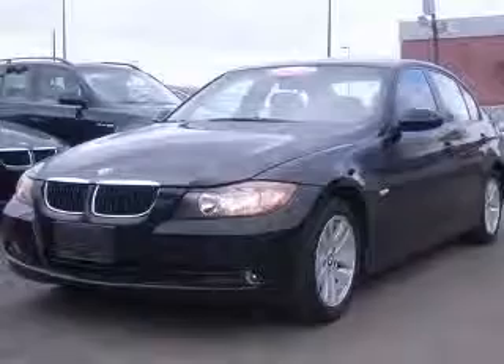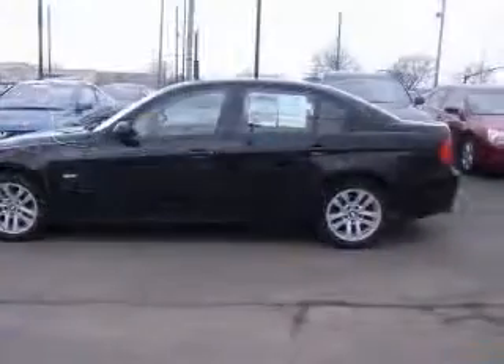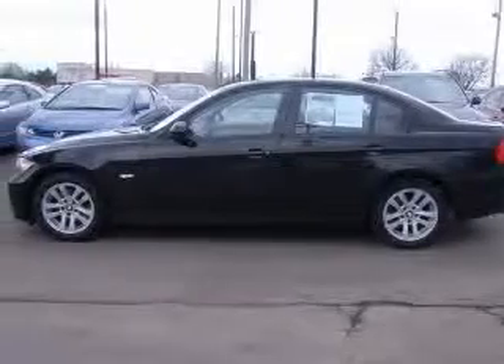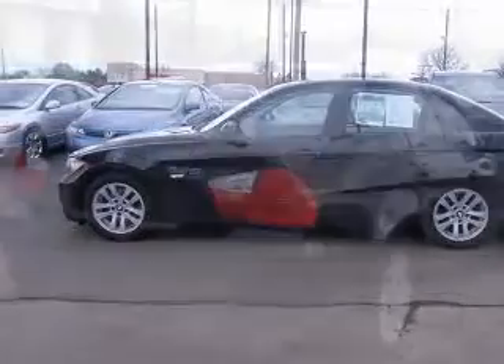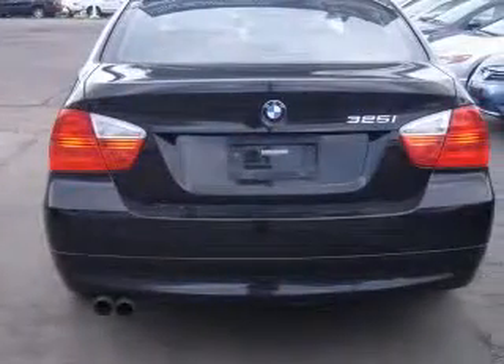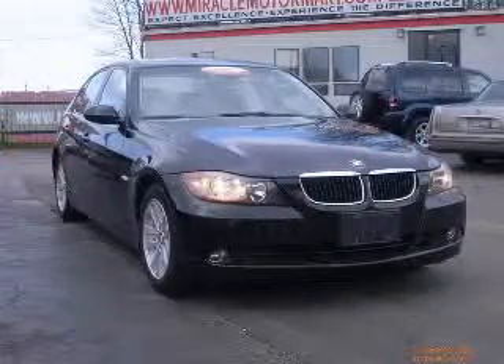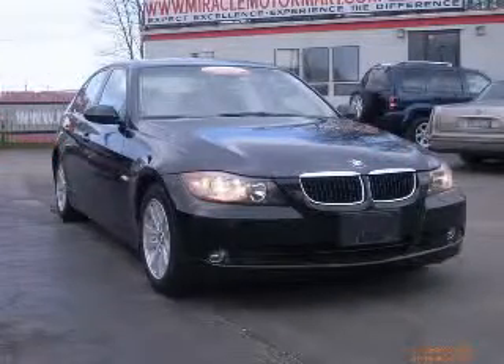This vehicle has a black exterior and includes the following options: four-wheel ABS brakes, air conditioning with dual-zone climate control, audio controls on steering wheel, clock, in-dash, daytime running lights, dust-sensing headlights, external temperature display, and front-fog driving lights. Contact our internet sales staff today to schedule an appointment.